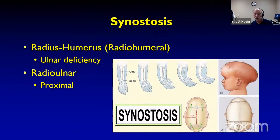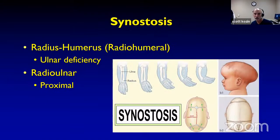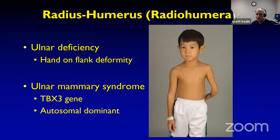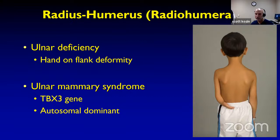With reference to radial humeral synostosis, it tends to be associated with ulnar deficiency. The classic position is the hand on the flank. If you see it bilateral, you need to be concerned about ulnar mammary syndrome — a genetic analysis is worthwhile because it's an autosomal dominant trait that can be passed to their children. The radial ulnar synostosis tends to be proximal, although the extent of the synostosis varies.